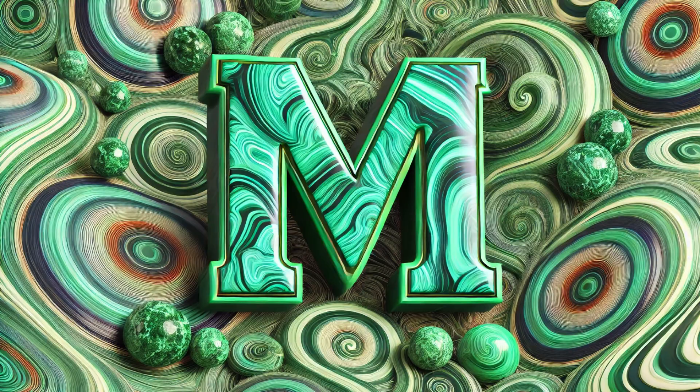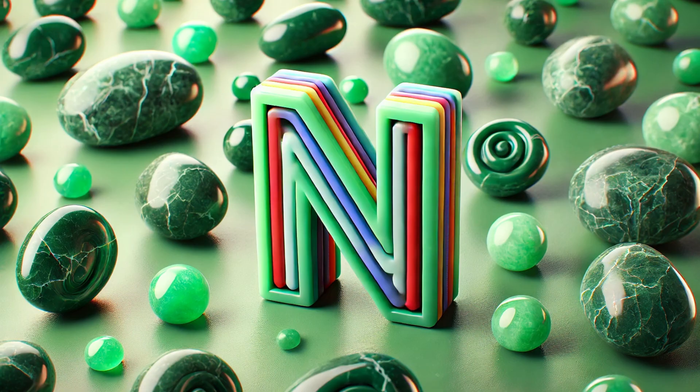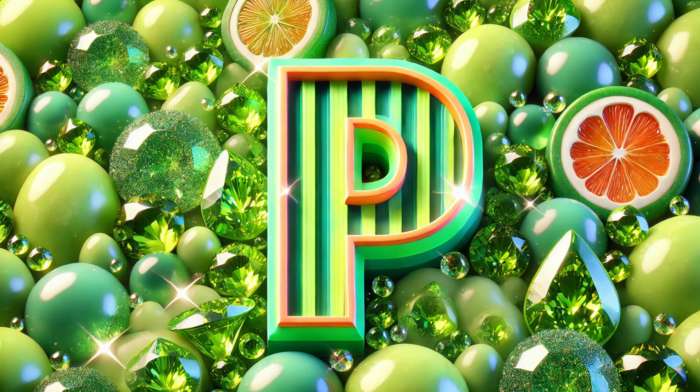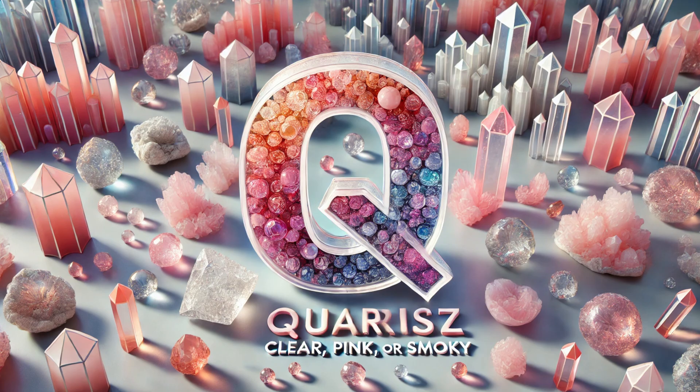M is for malachite, in green swirl so grand. N is for nephrite, found in jade land. O is for opal, with a rainbow inside. P is for peridot, a green you can't hide.